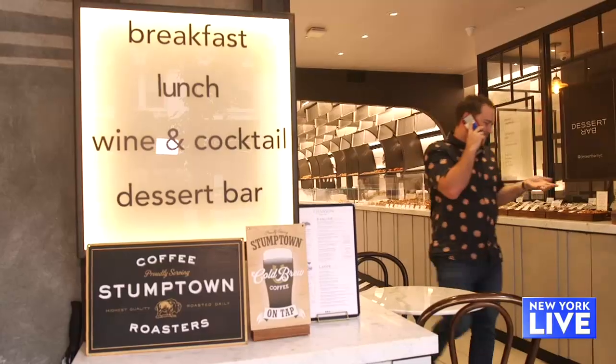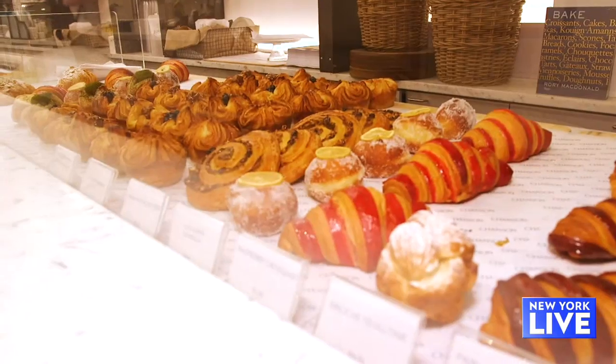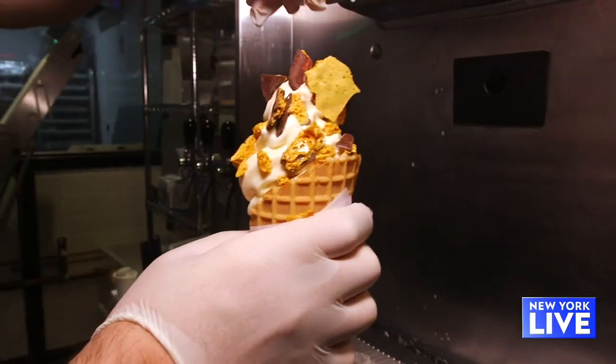Next up on the soft serve map, where are we? We are at Patisserie Chanson on 23rd Street. It is a French bakery — they have lots of pastries. There's a dessert speakeasy downstairs and in the back they have soft serve. Awesome, let's check it out.